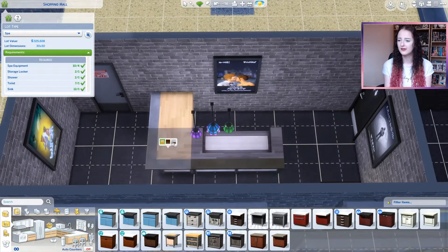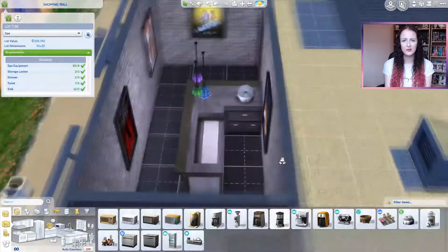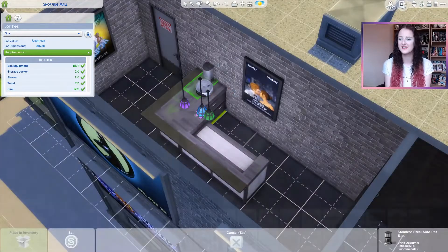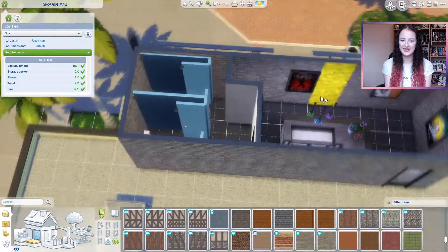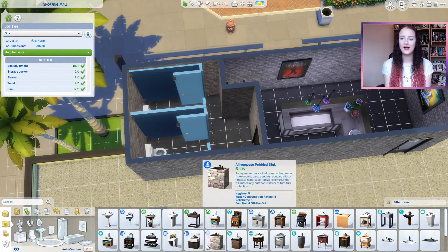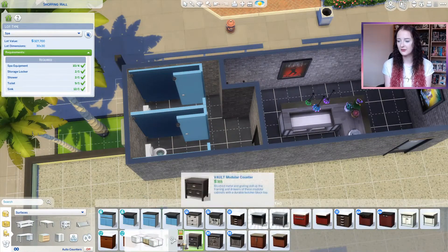What do you call cinemas? I know I've heard it as a movie theatre, but when I was younger I used to call it the pictures — like, 'Oh we're going to the pictures.' And I also thought it would be kind of annoying to have to go back downstairs if you're all the way up on the roof to get to the bathroom, so I popped in some stalls in this little bit as well.